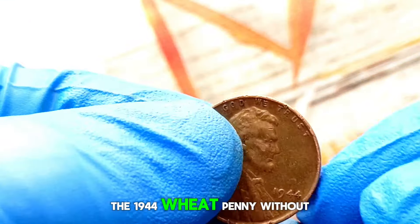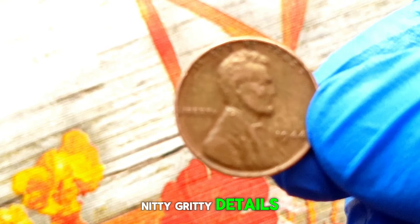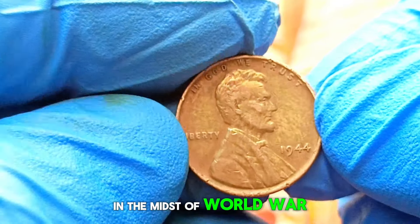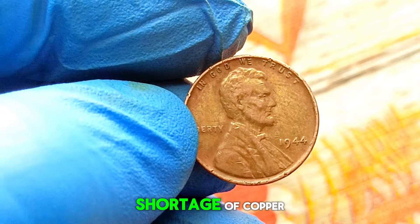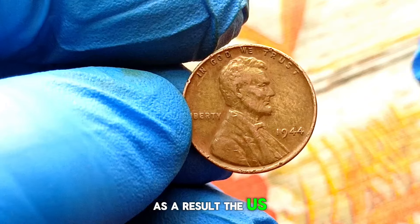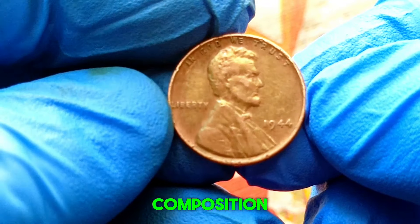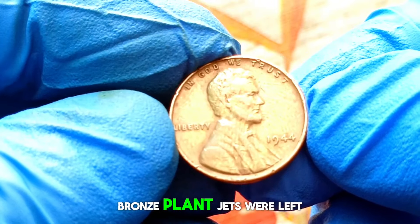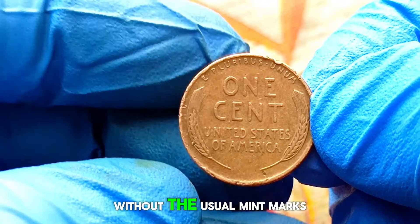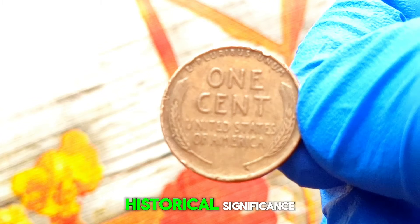First up: the 1944 wheat penny without a mint mark, graded in extra fine condition. Before we get into the details, let's understand why this penny is so special. In the midst of World War II, the United States was experiencing a shortage of copper due to its high demand for ammunition production. As a result, the US Mint decided to strike pennies using steel instead of the traditional bronze composition.